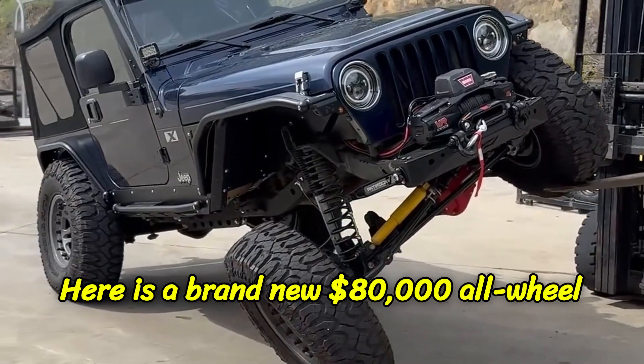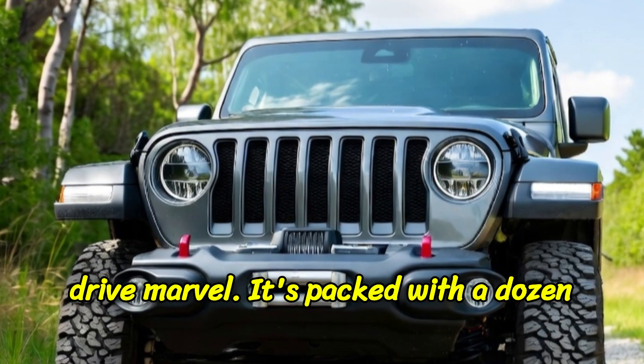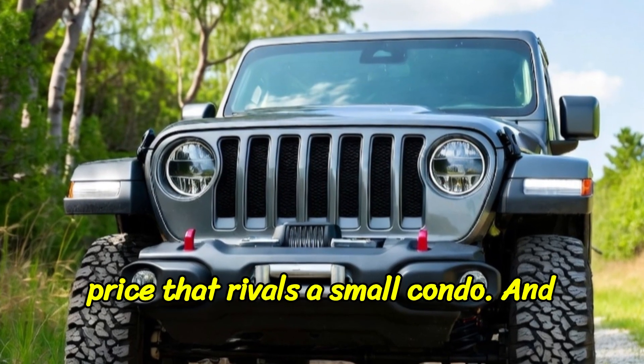Here is a brand new $80,000 all-wheel drive marvel. It's packed with a dozen computers, multiple terrain response modes, air suspension, and a sticker price that rivals a small condo.